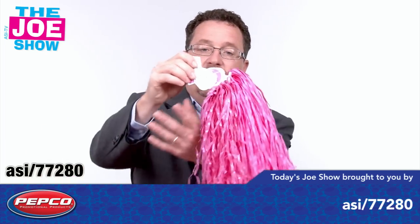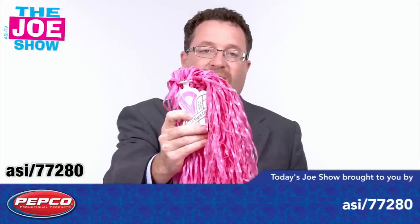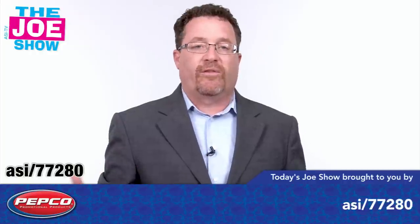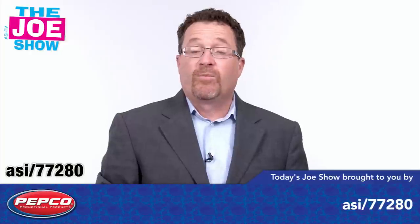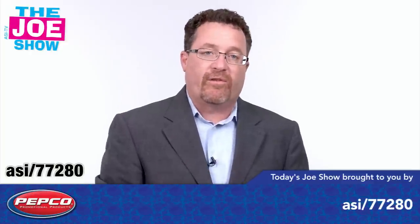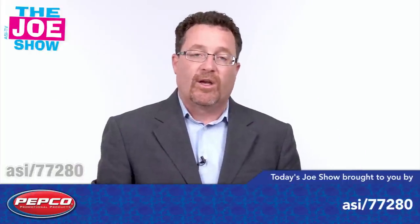The next product is some streamer poms in pink. You'll see right there we've got the famous pink ribbon, which is in support of breast cancer awareness and research. It's a great product to use for the month of October, which is Breast Cancer Awareness Month. If you have employees going to rallies, participating in 5K walks, or some other type of event and you want to cheer them on, you can put your company logo on this and give out the streamer poms.